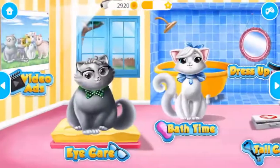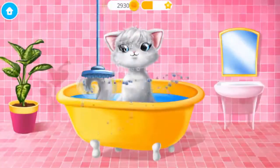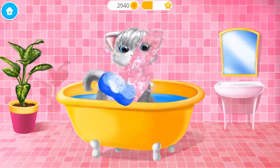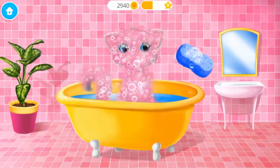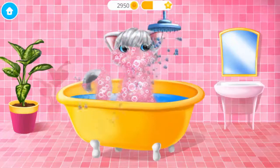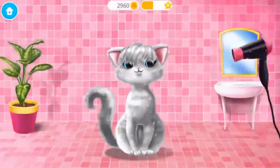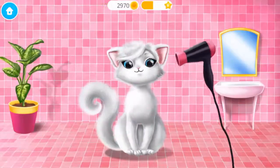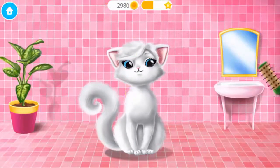Welcome to the shelter. Let's bathe Snowflake. Apply the shampoo, please. Rinse it. Let's dry her coat.